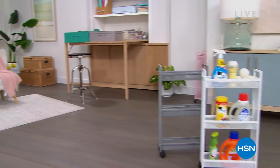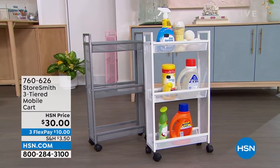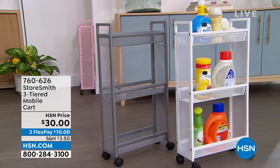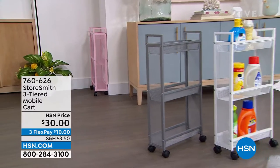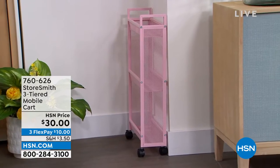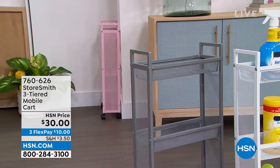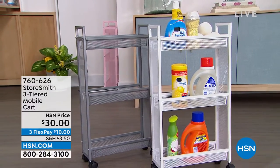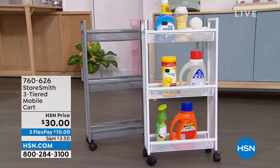First, the three-tiered slim cart. I love the size of this because a lot of times our laundry rooms or bathrooms are tight spaces — not a lot of room to add shelves or storage. This is going to fit really well in those spaces, only about five inches off the wall. You've got three different tiers and three colors: blush, gray, and crisp white. That is only thirty dollars — a new low price.